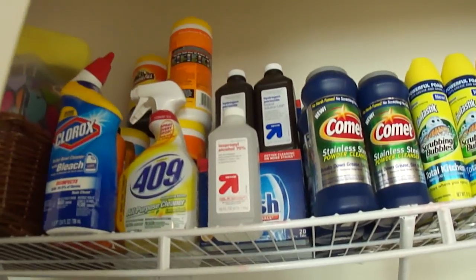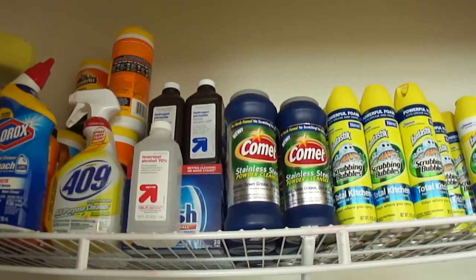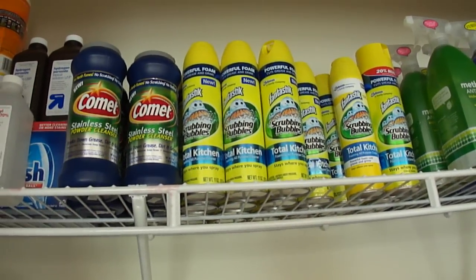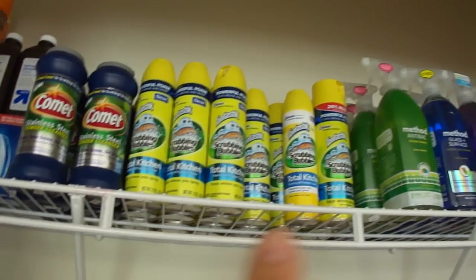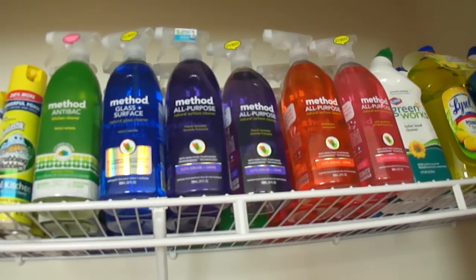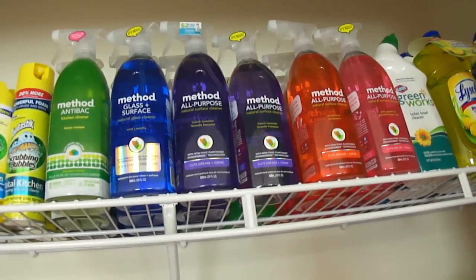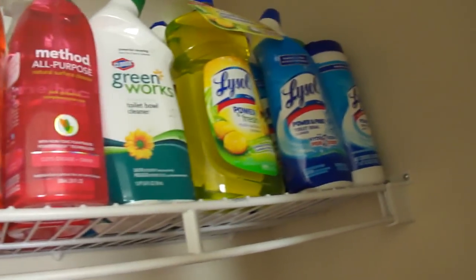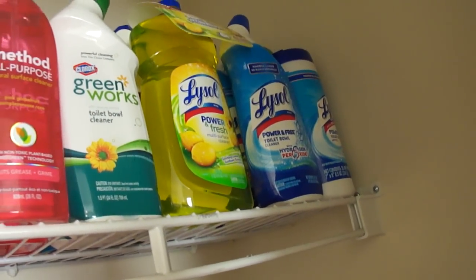I have some more of those mouthwash bottles we were getting free at Target. Up here I have cleaners — car wipes, peroxide, alcohol, some Finish tabs. These cleaners were all free at Target. Each bottle of Method was about 66 cents, which was a pretty good deal — and they go deep in that shelf. I also have some Green Works, Lysol, and Lysol bathroom wipes.